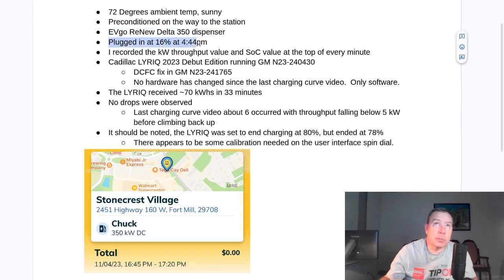When I showed up, I had 16% state of charge. It was 4:44 p.m. Every minute I recorded the kilowatt throughput and the state of charge value. The car is the same as last time — a 2023 debut edition running GM firmware N23-240430, which includes the fix. No hardware had been changed in the vehicle, only software.